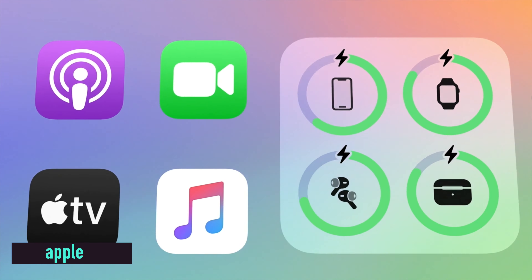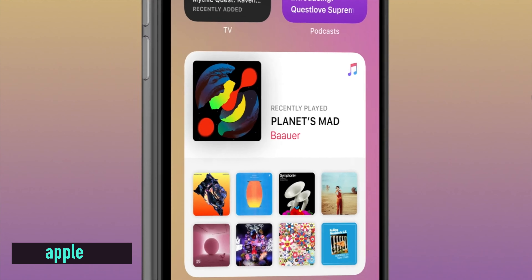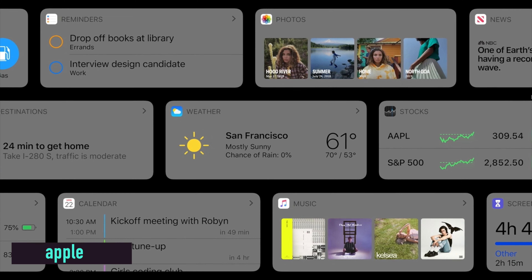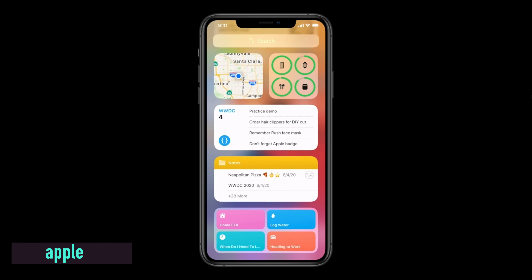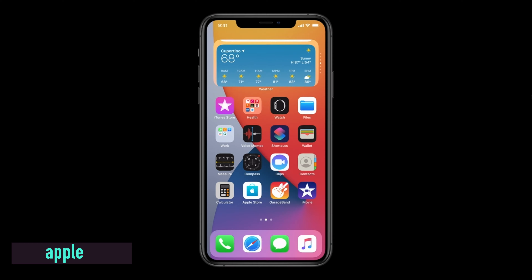Let's start with the big one first: we're now going to be able to put widgets on our home screen. Android have had this for years, but Apple have taken their sweet time. Now that Apple have done it, it looks brilliant. You can pick between a load of different widgets, and at the moment it's mostly Apple apps, but third-party apps will likely be allowed too. There's even a Smart Stack, which is probably one of the coolest things you can do with widgets.